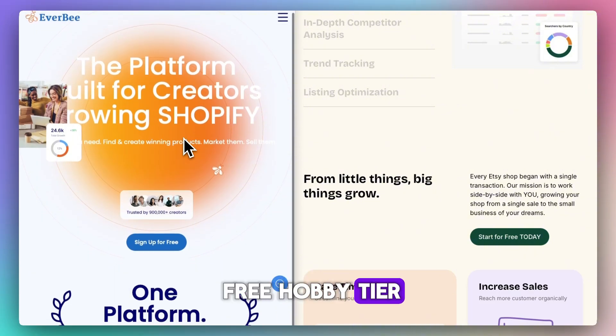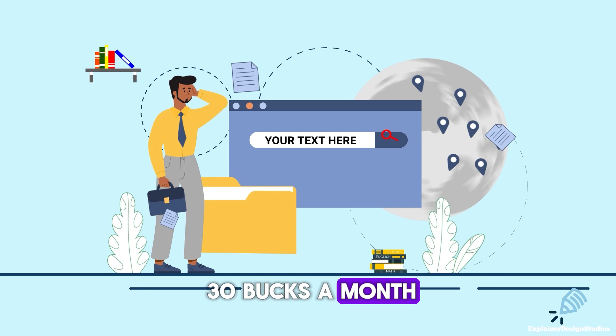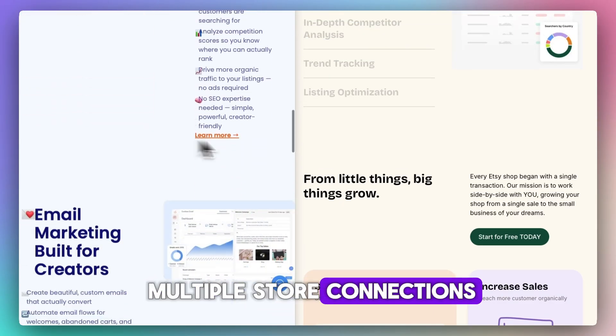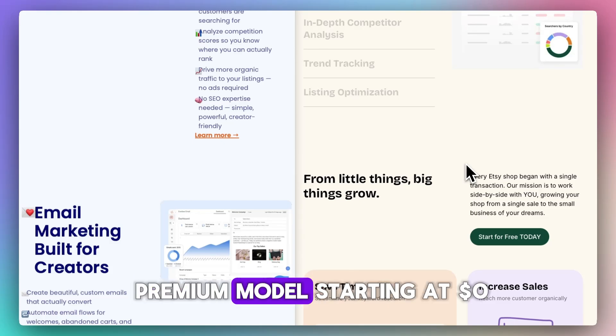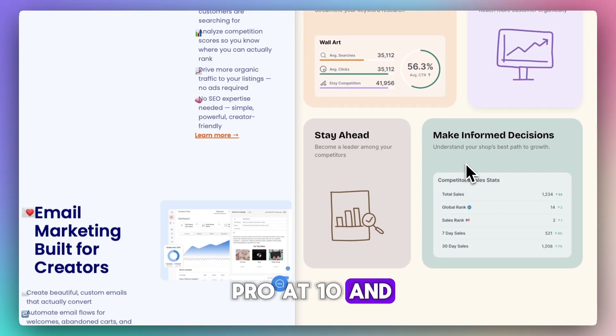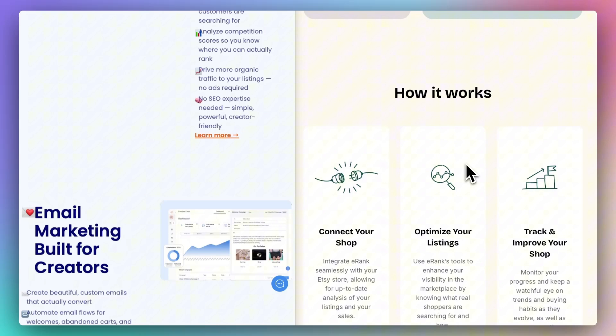Everbee has a free hobby tier with limited searches, a growth plan at around $30 a month, and a business plan of up to $100 for advanced analytics and multiple store connections. Erank has a freemium model starting at zero dollars, then basic at $6, pro at $10, and expert at $30 — a lower entry price with scalable features.